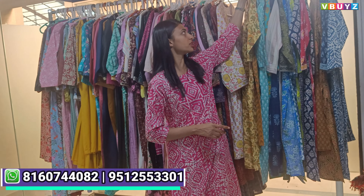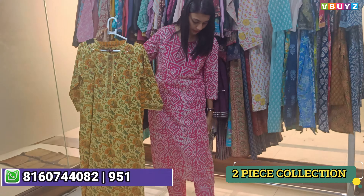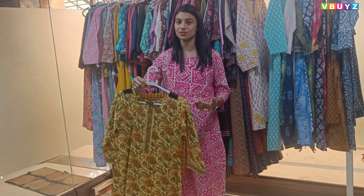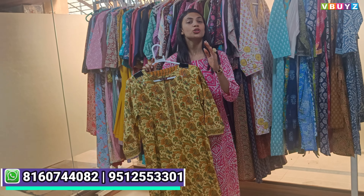Today's collection is the two-piece collection, which includes a top and bottom set. We will also show you different design and color variations.